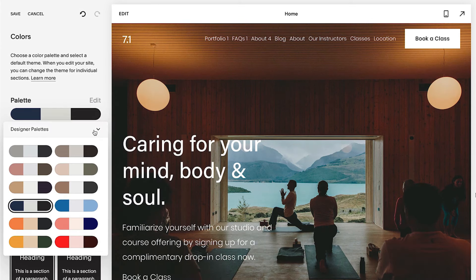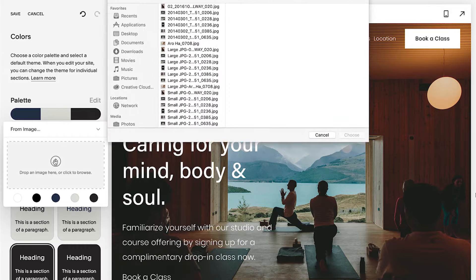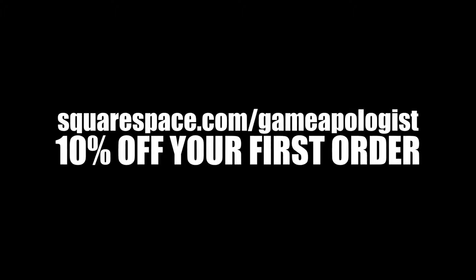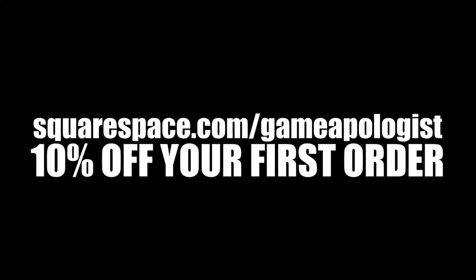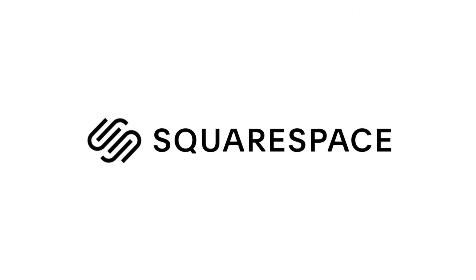Go take a look for yourself — I've only mentioned a handful of features they offer. You can get a free trial over at squarespace.com, and if you want to take the plunge, head over to squarespace.com/gameapologist and get 10% off your first purchase of a website or domain. Thank you again to Squarespace for sponsoring this video, and let's get back to it.